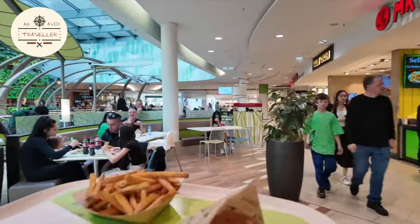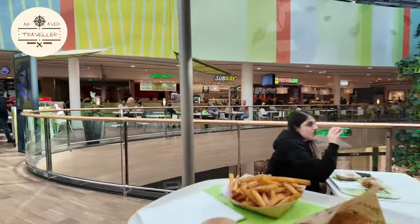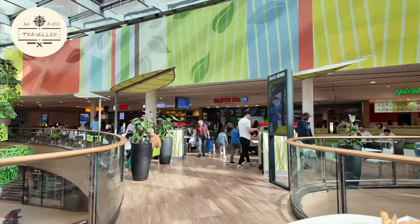So let's find a nice place to sit. This is a mall.